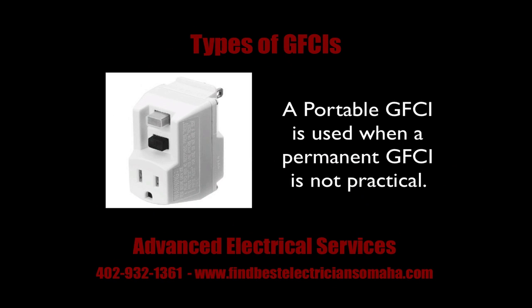If you do live in a home without GFIs, there is an option you can install yourself. Portable type GFIs can be added to outlets in your bathroom or kitchen if there currently are none.